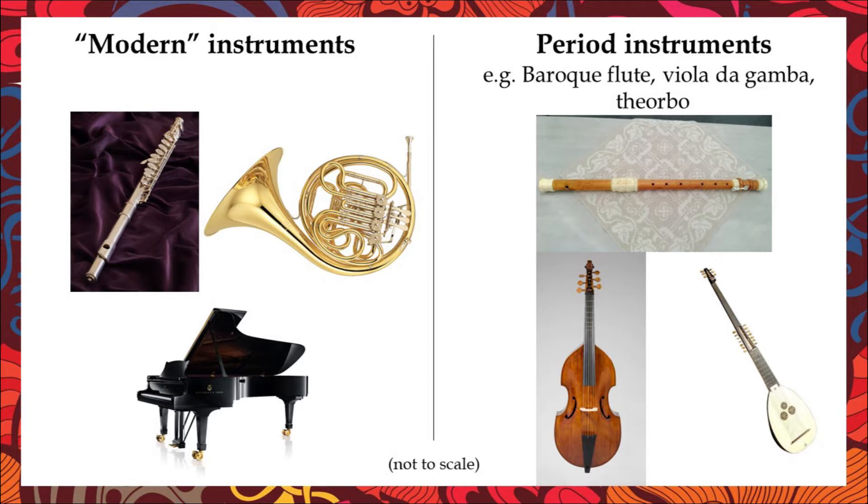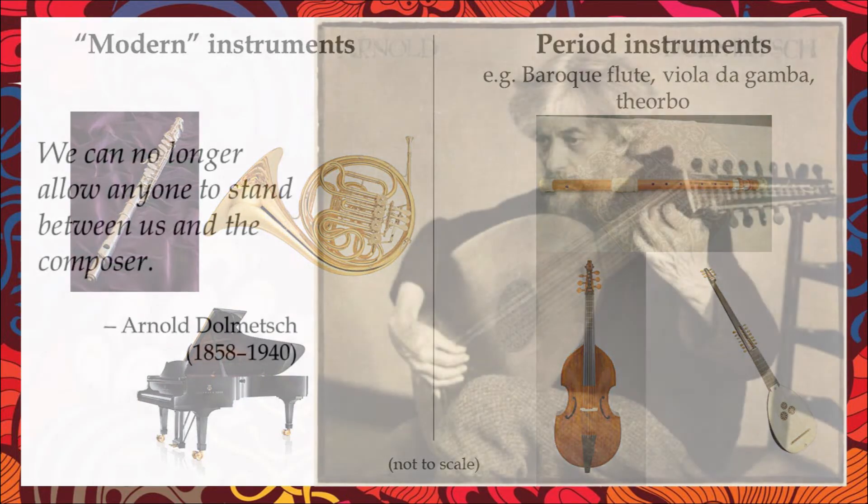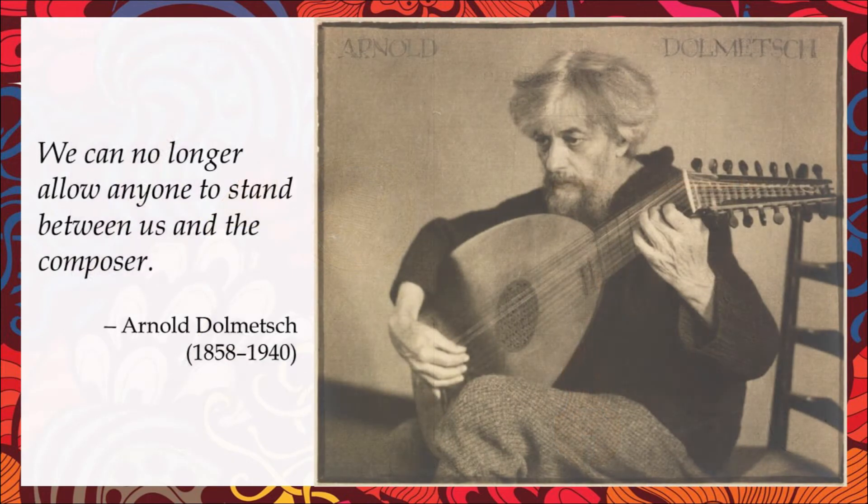While interest in earlier musical styles goes back at least to the 1730s and the establishment of the Academy of Ancient Music in London, the historical performance movement as we know it is largely a 20th century creation. The movement was spearheaded by the French instrument maker Arnold Dolmetsch, who asserted: 'we can no longer allow anyone to stand between us and the composer.' Historically informed performance was concerned, at least initially, with bringing to life what the composers of early music wanted and expected their works to sound like.